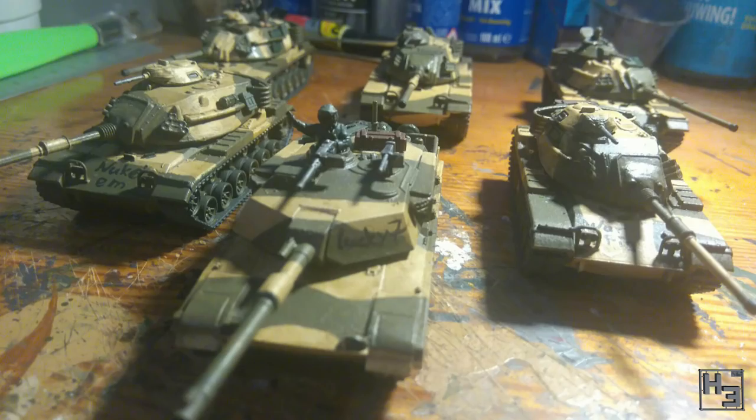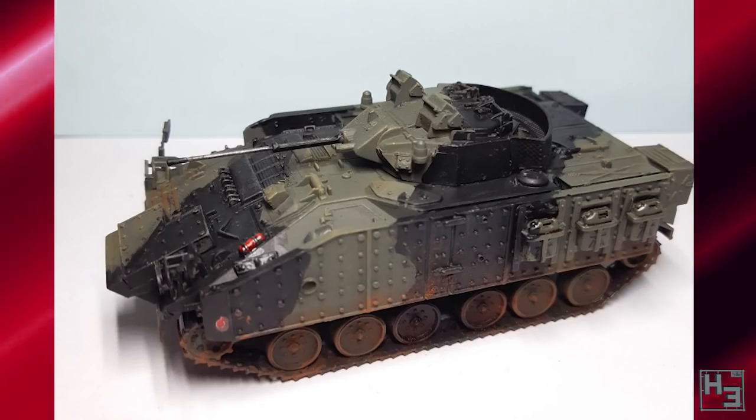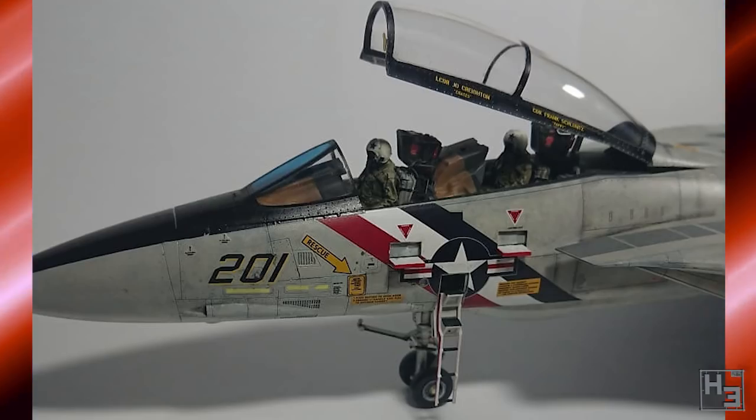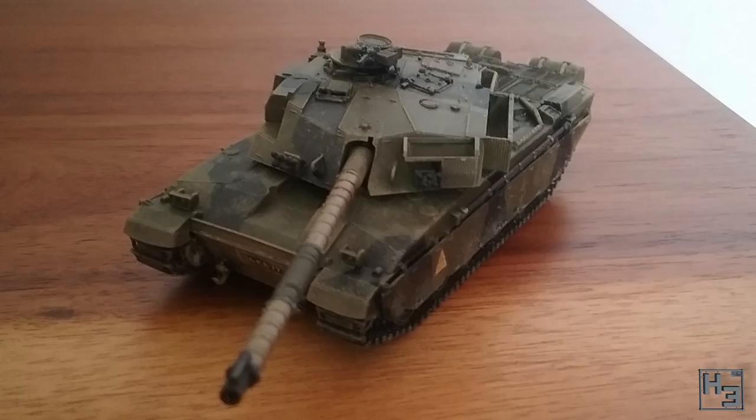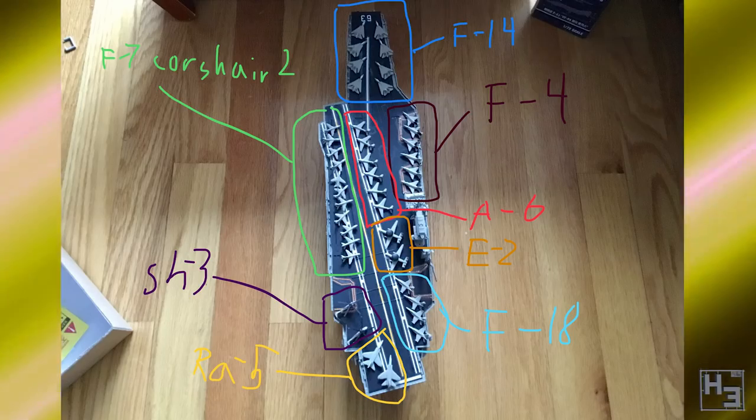This video will share the entries from the Cold War group build, which covers the time from the end of the Second World War to the beginning of the nineties, so there should be a wide range of models. We do have another group build currently running, but I'll talk about that at the end of the video. Let's have a look at the pictures.